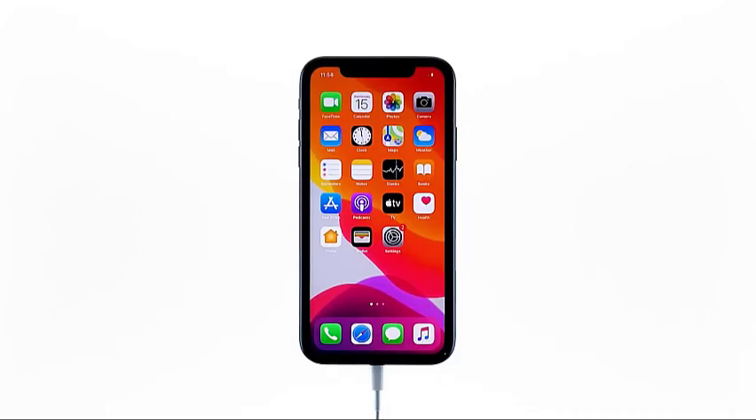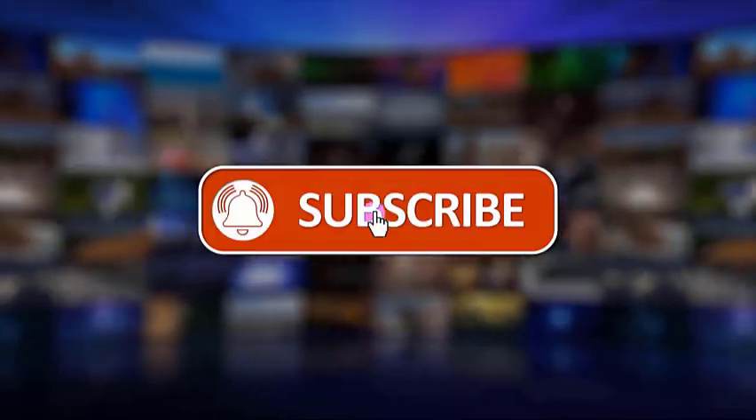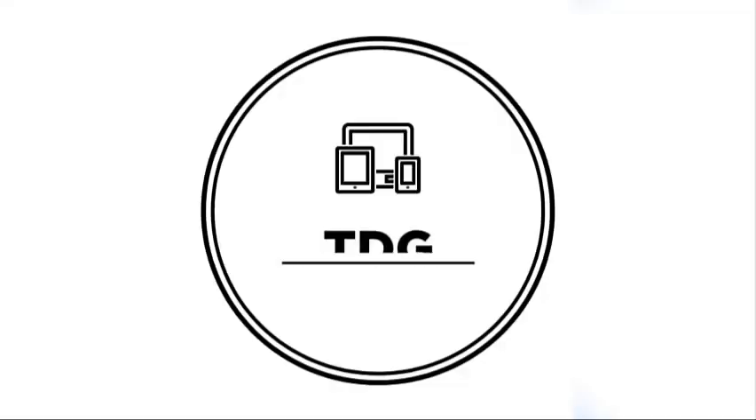I hope that we've been able to help you. We would appreciate it if you can like, share, subscribe, and hit the notification bell for more videos in the future. Thanks for watching.